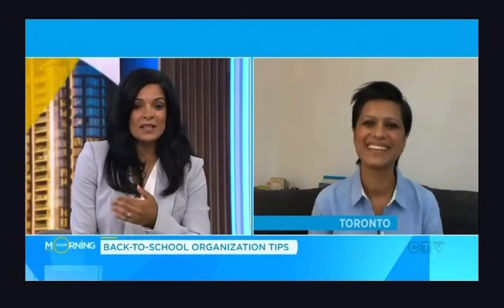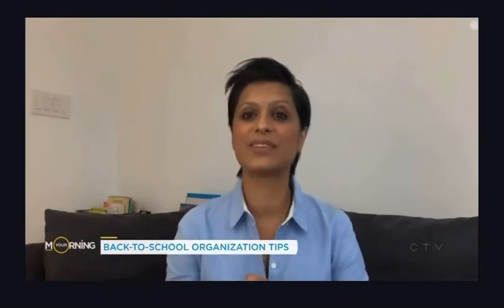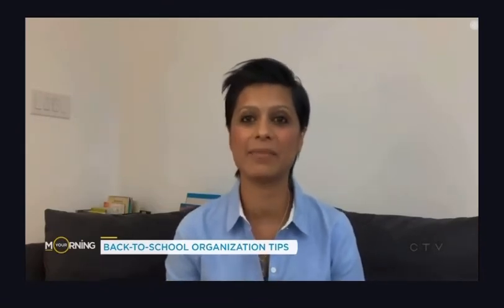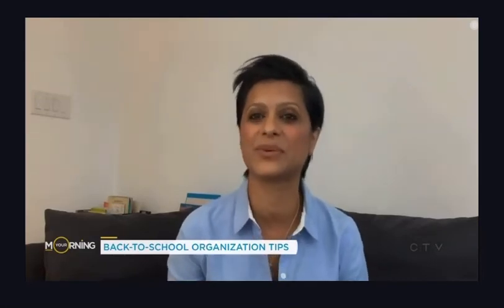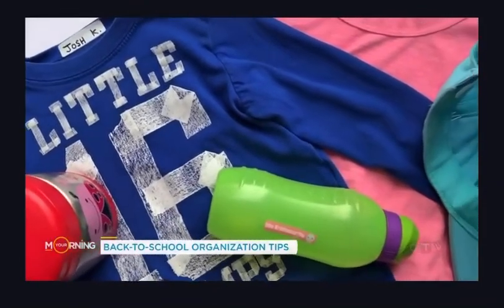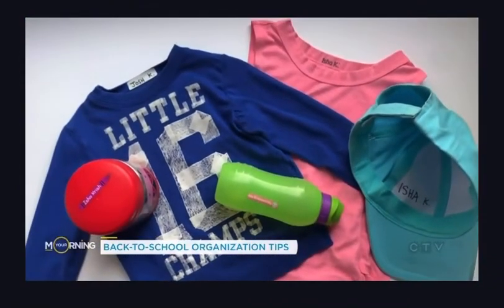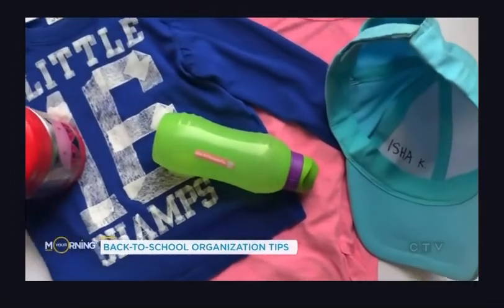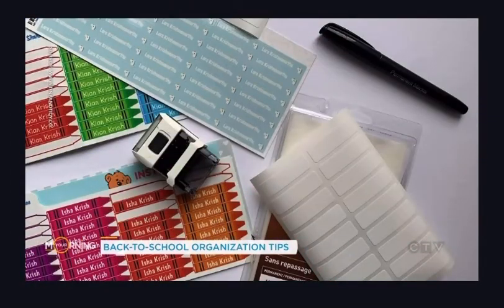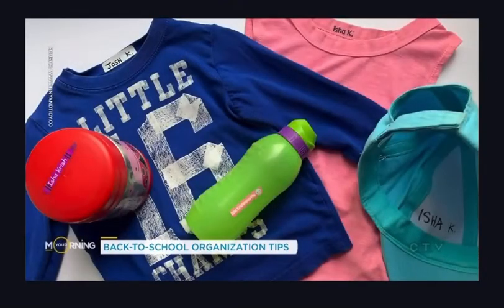What are your tips for labeling clothes, since most schools now require it? As a teacher, I know our lost and found is full within the first month or two, so I highly recommend labeling anything and everything you send to school. I personally like no-iron-on labels because you don't need an iron — it's quick and easy. There are also customizable stamps you can press right onto clothing, and durable sticker labels that are dishwasher-safe. One of my favorites is simply a permanent marker — get a black one and a metallic one so you can write on dark items too.